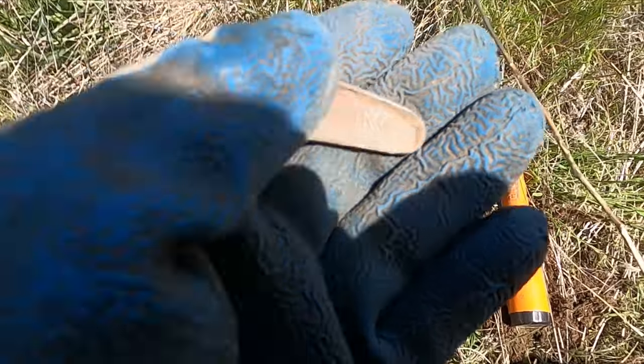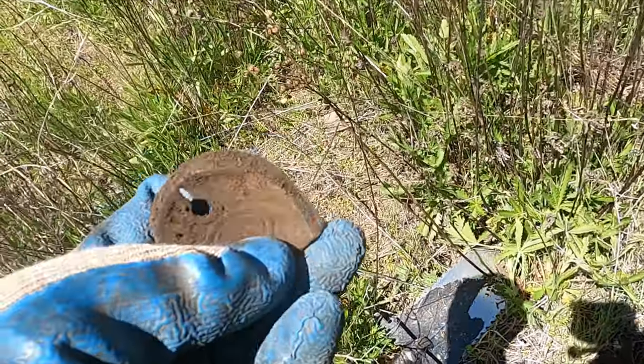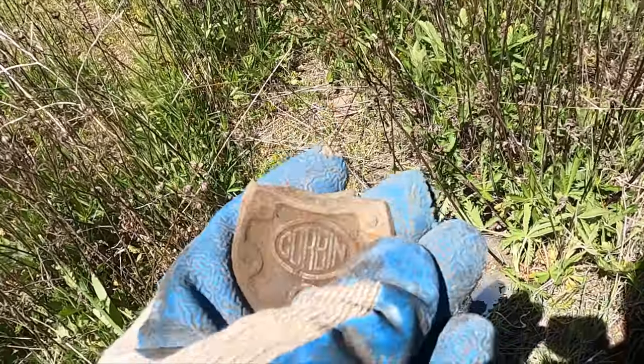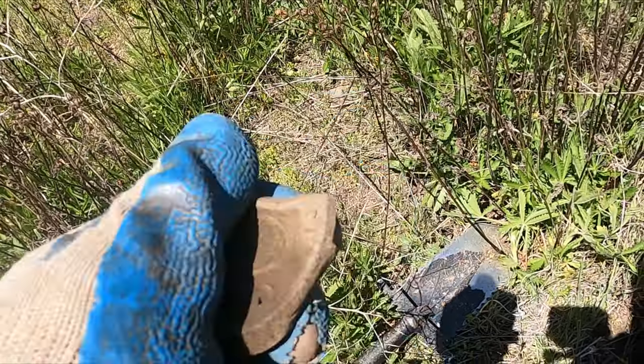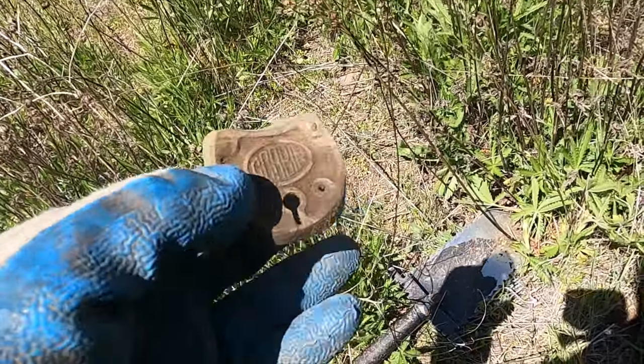I don't know what I got here but something cool - look at that! It's the plate to an old lock - skeleton keyhole and everything. Dang, that's a pretty relic.